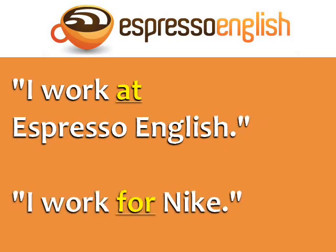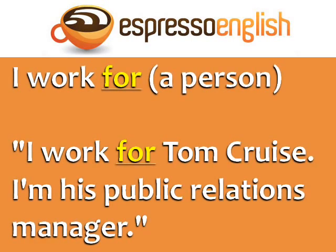For example, I work at Espresso English. I work for Nike. You can also use for if you work directly for a famous person — for example, I work for Tom Cruise. I'm his public relations manager.